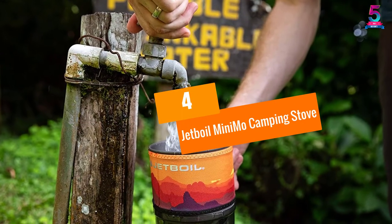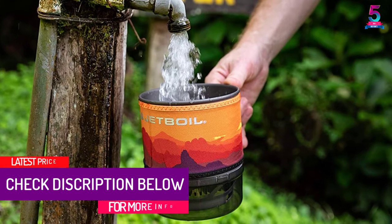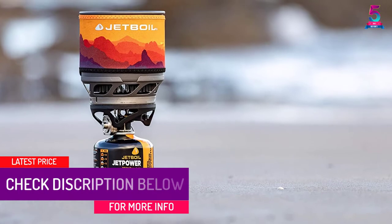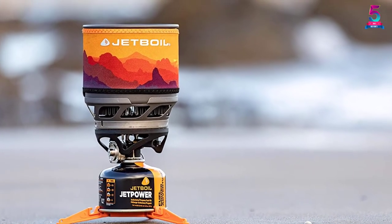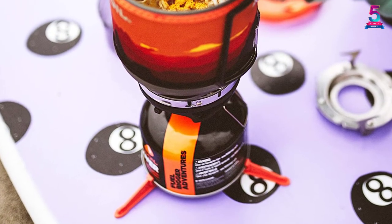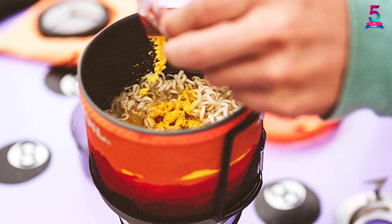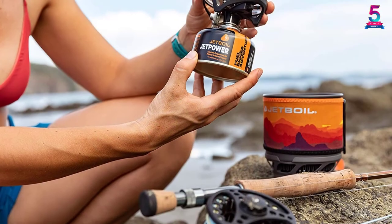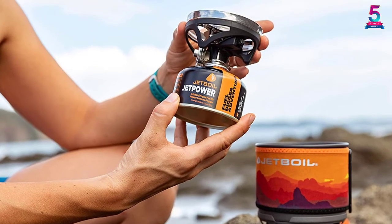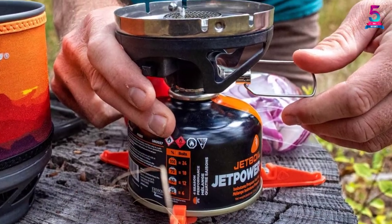At number 4, the Jetboil Mini Mo Camping Stove. This powerful unit is backed by Flux Ring Technology, making it a renowned camping and backpacking stove cooking system. The unit also features the company's own regulator technology, which provides incremental heat modifications from full boil to light simmer, allowing you to efficiently do different kinds of cooking while outdoors. A redesigned Flux Ring Cooking Cup and metal handles are optimized for a low spoon angle, making the Mini Mo the ideal vessel for cooking and eating directly from the cup. The push-button igniter makes it easier to start the heat. Weight: 14.6 ounces. The unit comes with a canister stabilizer.